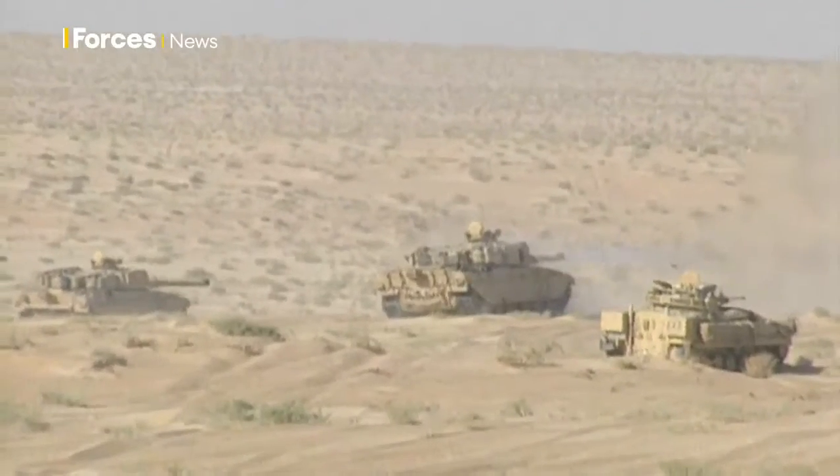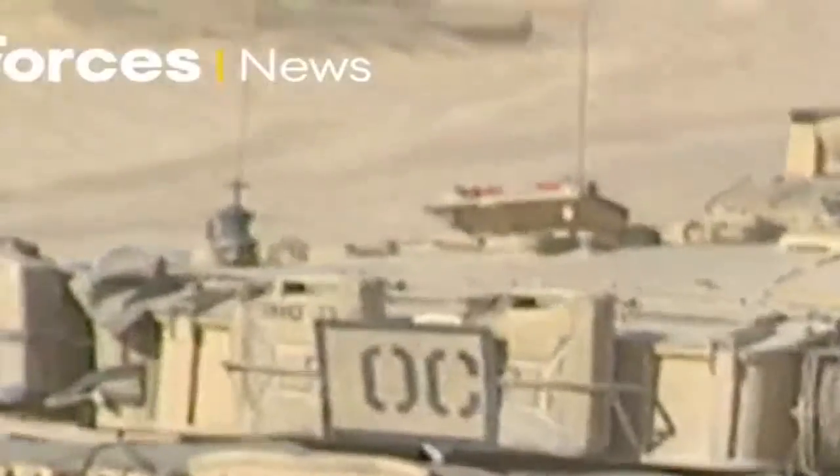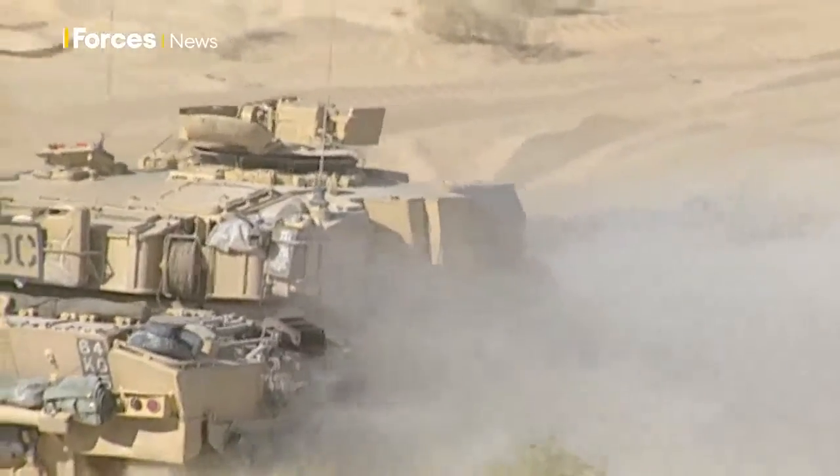The first problem they're really going to have to overcome is: how do you take old vehicles that have each had a difficult life and have worn in unique ways, and then fit mass-manufactured new components into those hulls so that they move and interact in a predictable way that something like the fire control computer can calculate for?